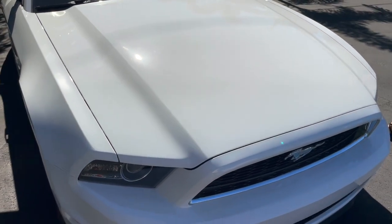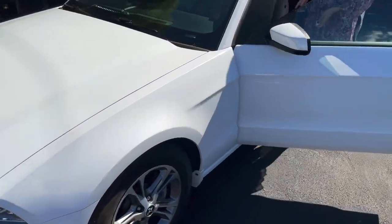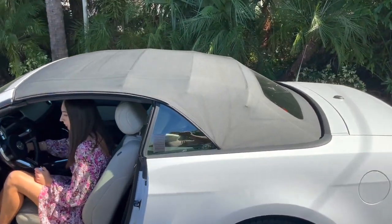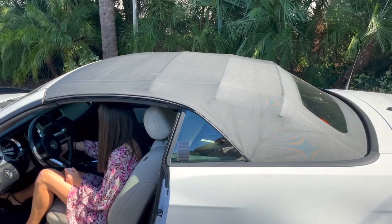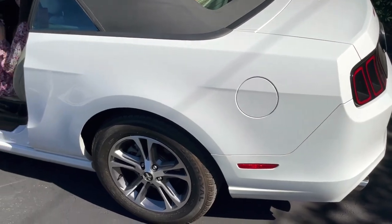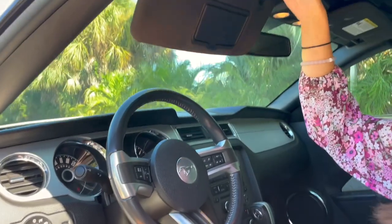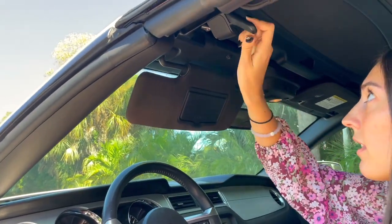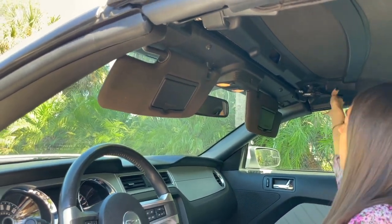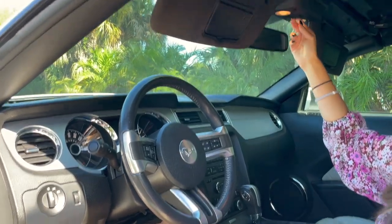Let's get the top down so you can see the interior and everything like that. You're going to have two handles — all you have to do is pop it down and back like that on both sides. And then we have our top button right here.